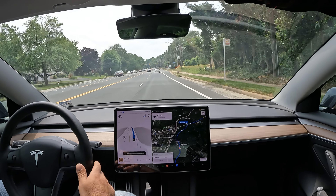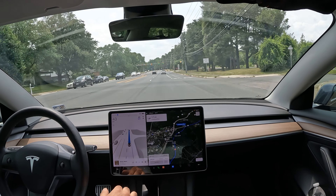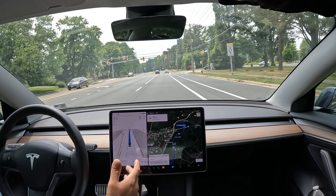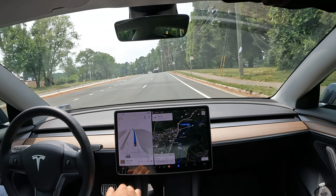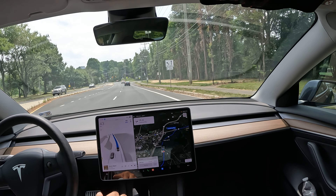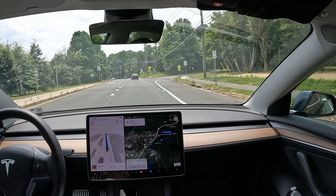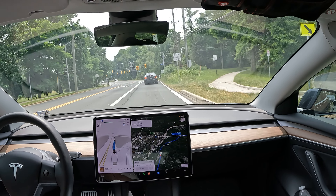I end up using it more than I don't, which is interesting because I've been driving for 12 to 15 years now. It's an enjoyable thing every day, but at the same time it's not always — so it's really nice to have FSD for those moments, while still being able to be in control when you want to.